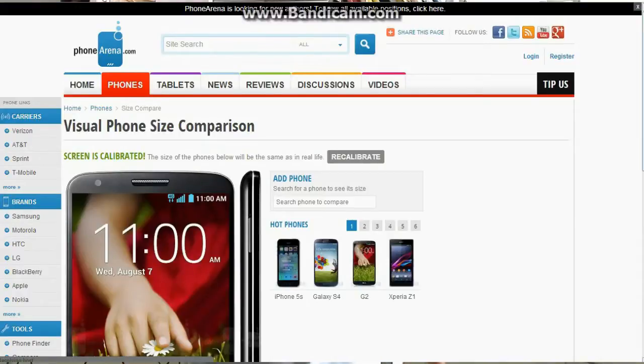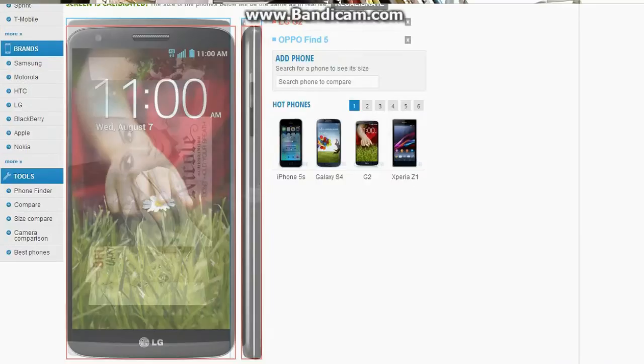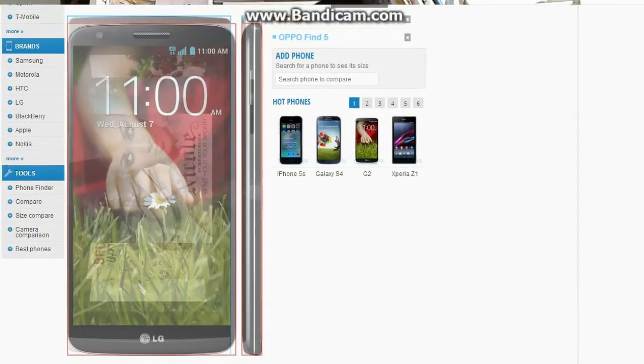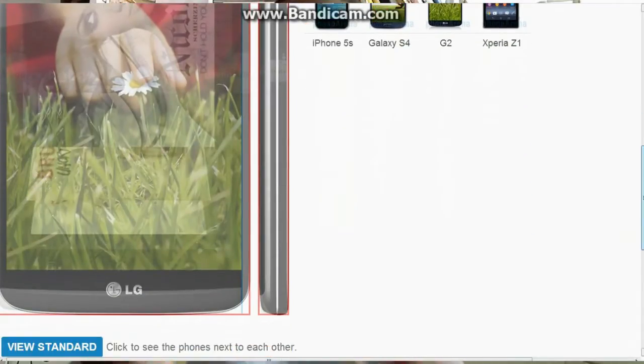As you guys can see here, the Oppo Find 5 looks somehow bigger than the LG G2. This is because LG's engineers did a fantastic job of manufacturing its device with a larger screen than the Oppo Find 5, but still put it in a smaller chassis. They are about the same thickness — just a little point millimeter difference.